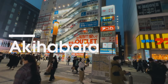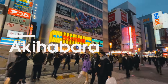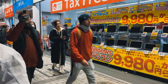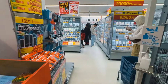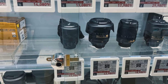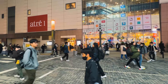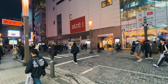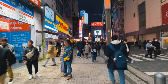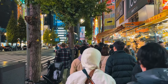Khu phố Akihabara được mệnh danh là thiên đường mua sắm cho tín đồ công nghệ, Anime và Manga. Akihabara hay còn gọi là khu phố Akiba là một khu phố sôi động nằm ở quận Chiyoda, nổi tiếng là thánh địa dành cho giới trẻ yêu thích công nghệ, Anime, Manga, Game. Ban đầu Akihabara là khu vực tập trung nhiều cửa hàng bán đồ điện tử gia dụng. Sau thế chiến thứ 2 khu phố dần chuyển thành trung tâm mua sắm sầm uất với các mặt hàng điện tử, máy tính và linh kiện. Vào những năm 1980 sự bùng nổ của Anime, Manga đã biến Akihabara thành điểm đến lý tưởng cho các fan hâm mộ. Nếu bạn là người yêu thích công nghệ thì chắc chắn không thể bỏ qua khu này khi đến du lịch Tokyo.